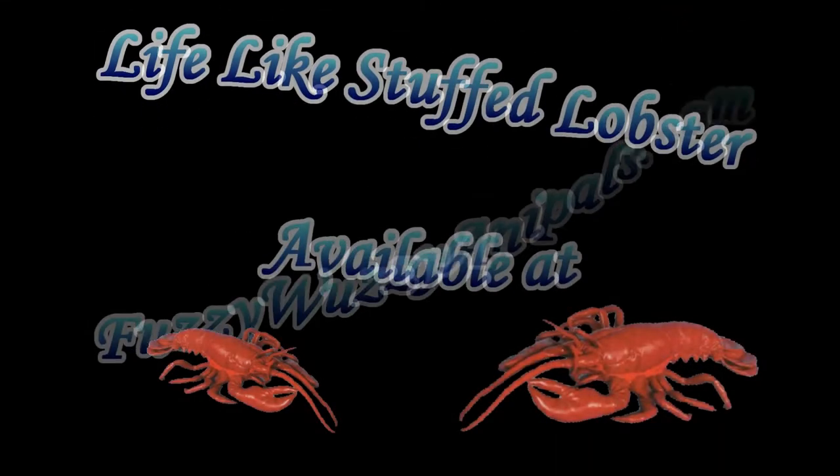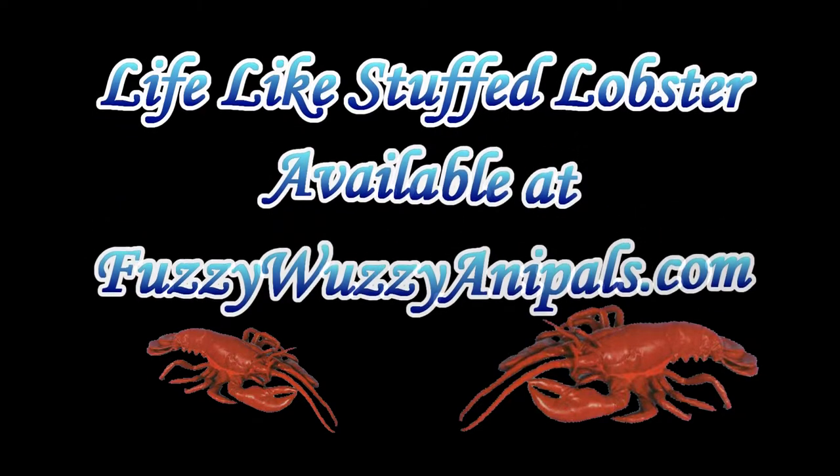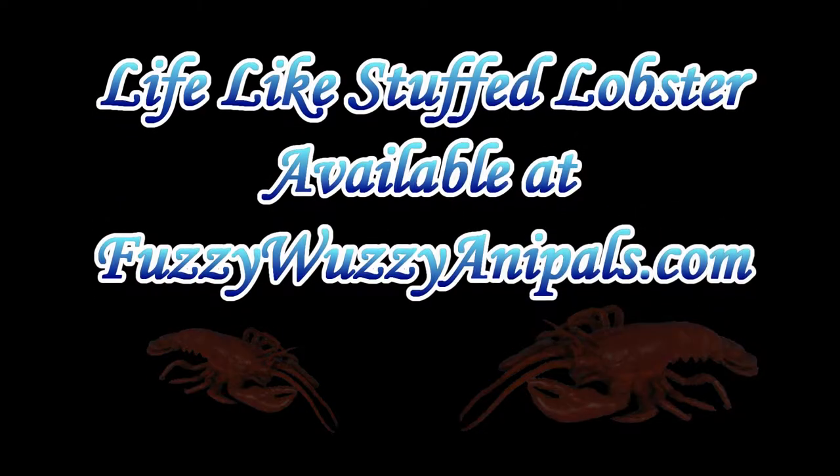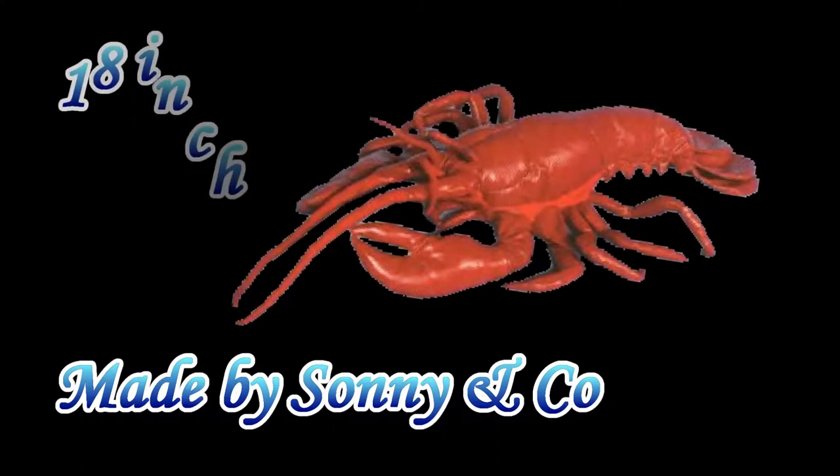This lifelike stuffed lobster is available at FuzzyWuzzyAnnaPals.com. Here's an 18 inch stuffed lobster — it is about as real looking as I have ever seen, and it's made by Sunny and Company.